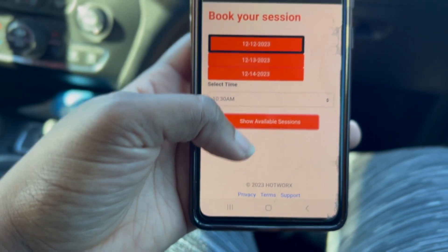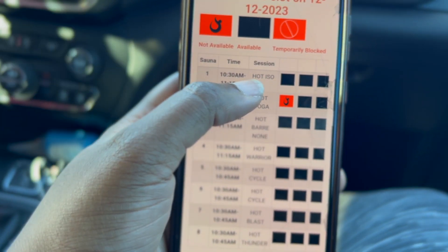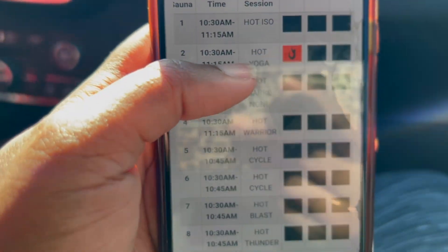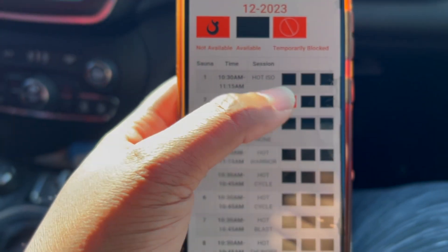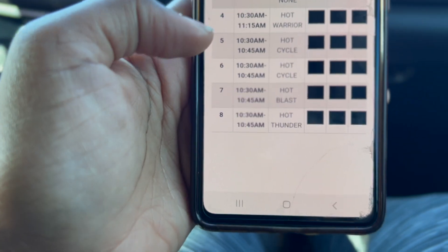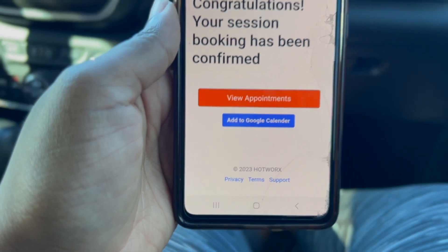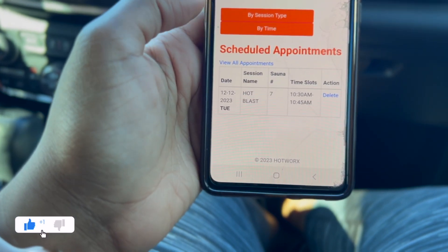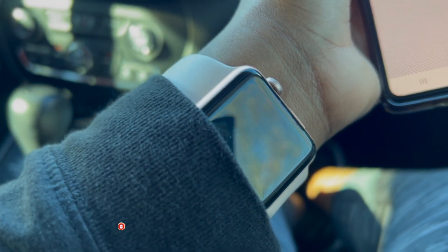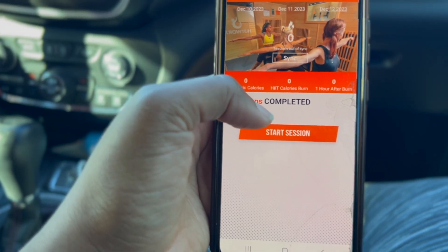Alright, 10:30 — there we go. Hot Yoga is popular — you can see somebody's already in it. There's also ISO, which is isometric workouts, but you need a mat to do those and you have to buy their mat specifically, which is kind of crazy. The rooms we normally stick to are five, six, seven, and eight. So we're going to do Hot Blast. Once you're booked, the app logs your session and tracks calories burned. I have my Apple Watch and he has his watch — we track our stats that way too.